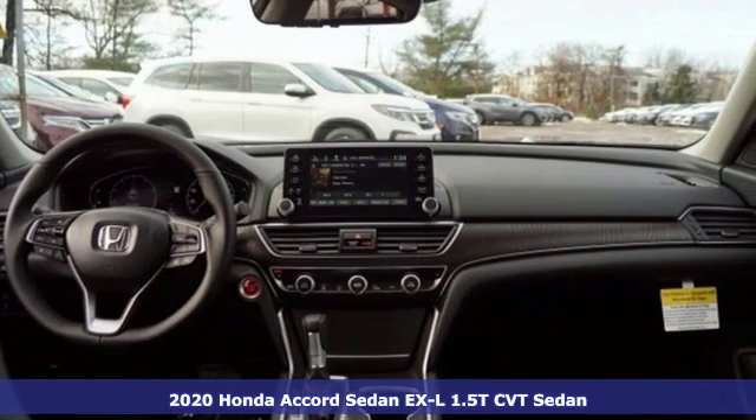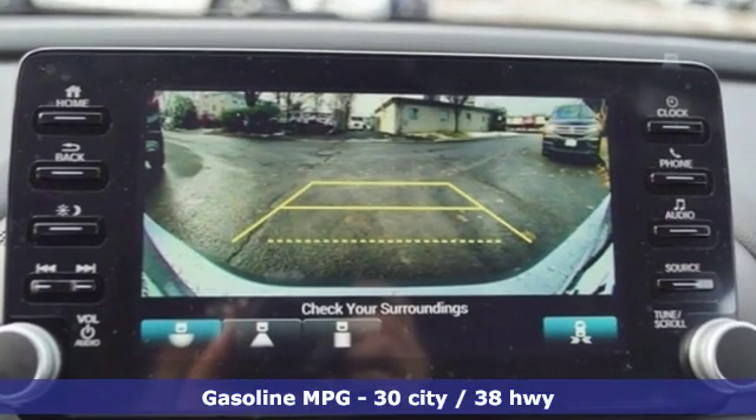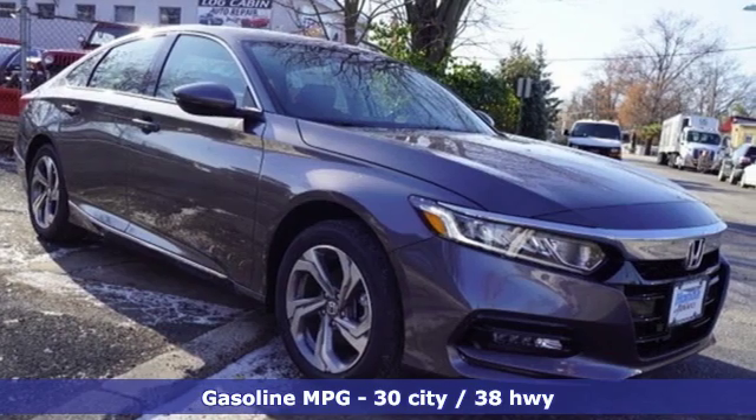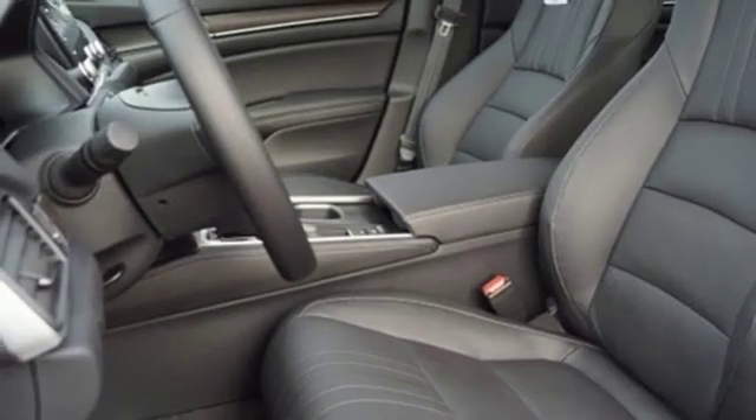It comes with all the amenities you need: streaming audio, power heated mirrors, front heated leather bucket seats, auto dimming rear view mirror, doors and push button start proximity key.